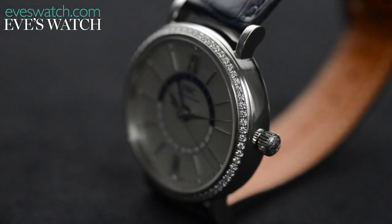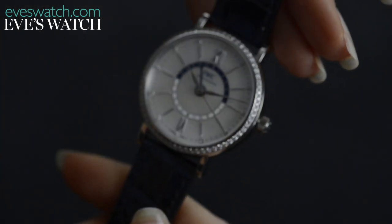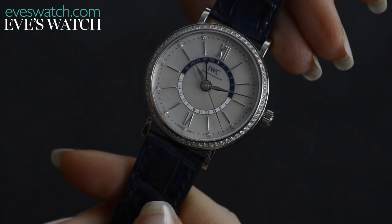With her Katharine Hepburn-like style, Cate Blanchett is the ideal conduit for this design. We just hope that by wearing this IWC, some of her innate glamour rubs off on us. We'll see you next time.